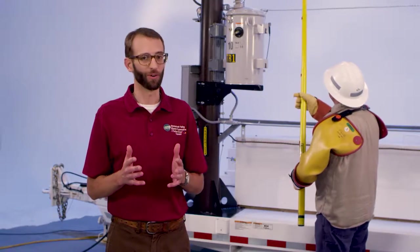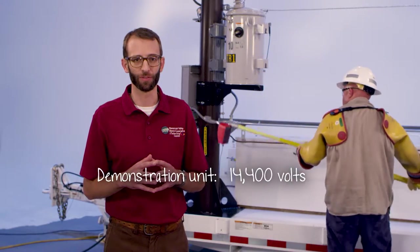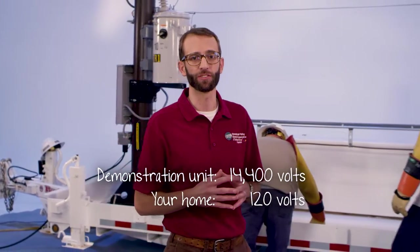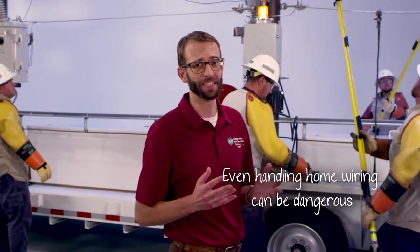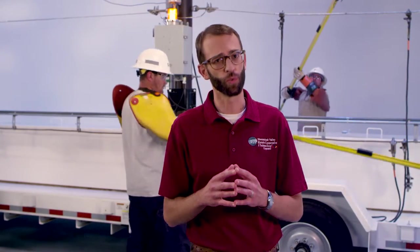The voltage on this line is 14,400 volts. Compare that with the voltage in your house — your house runs on 120 volts. Even handling those wires in your home is extremely dangerous and can be deadly. In a moment, I'll show you what that 14,400 volts of power really means.